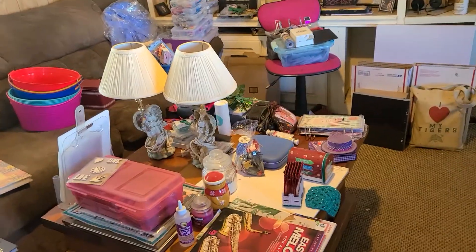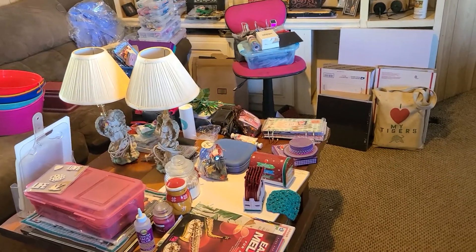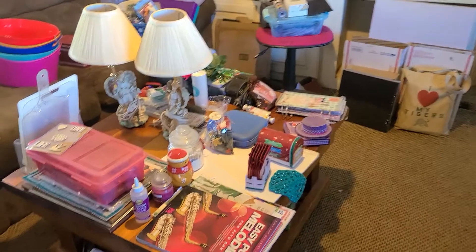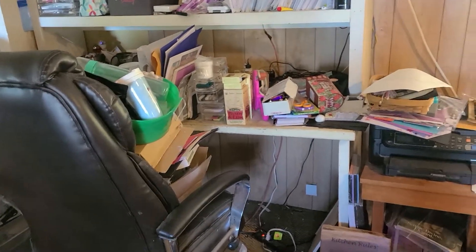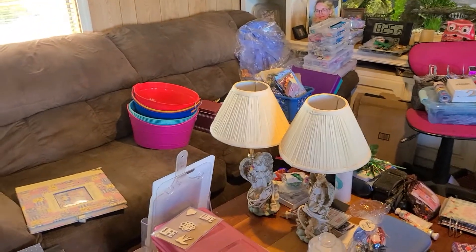Hello everybody, thought I'd come and give y'all an update on where I am in organizing all of my crafting stuff. I got all of this left to put up. And I haven't done nothing to my desk yet. But I'm just trying to get my coffee table and my couch organized.